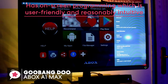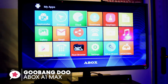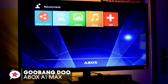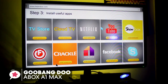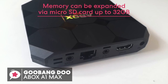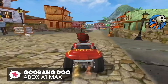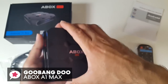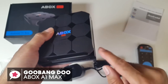The A-Box has on-screen programming which is user-friendly and reasonably intuitive. It provides a nice customization option, allowing you to add your favorite apps to the home screen and also enjoy access to Netflix, Kodi, YouTube, and Facebook. The memory can also be expanded via microSD card up to 32GB, so you don't have to worry about running out of space. To conclude, the sky's the limit for what this Goobang-Do TV box can do. It's reliable and trustworthy, so is a good choice and one we would recommend.